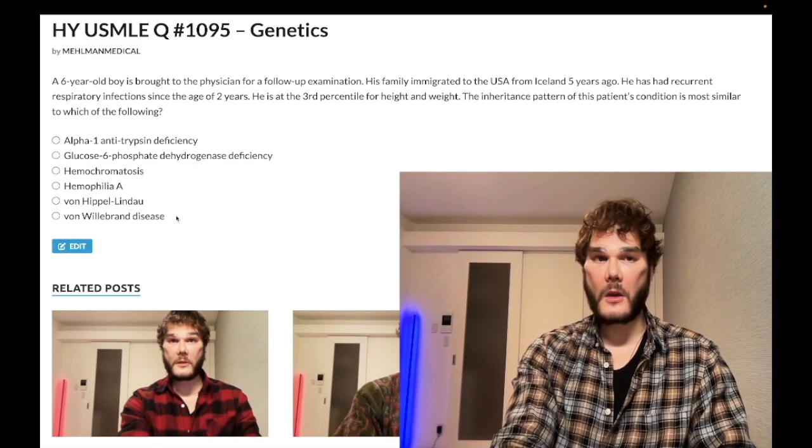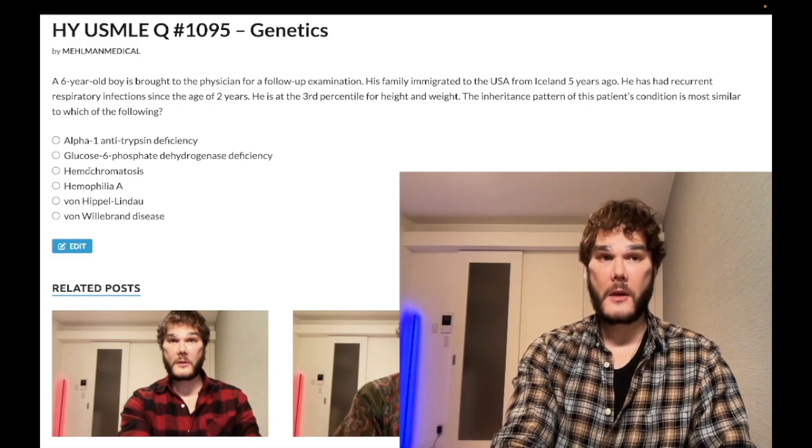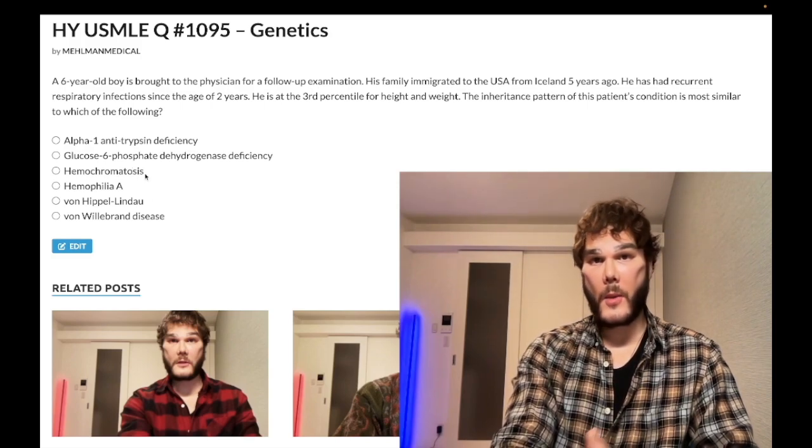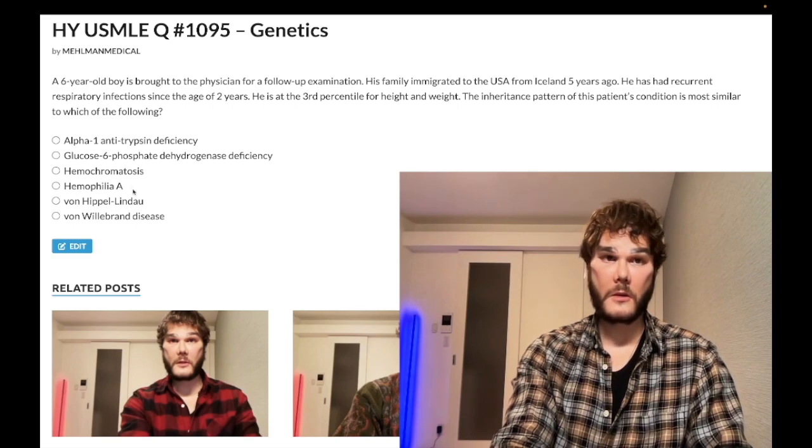Even if you didn't know hemochromatosis, knowing your inheritance patterns lets you eliminate to get there. The mechanism is increased intestinal absorption of iron. It's autosomal recessive, chromosome 6, HFE gene — an inability of the duodenum to shut off iron absorption. The heavy metals — hemochromatosis for iron and Wilson's disease for copper — are both autosomal recessive.